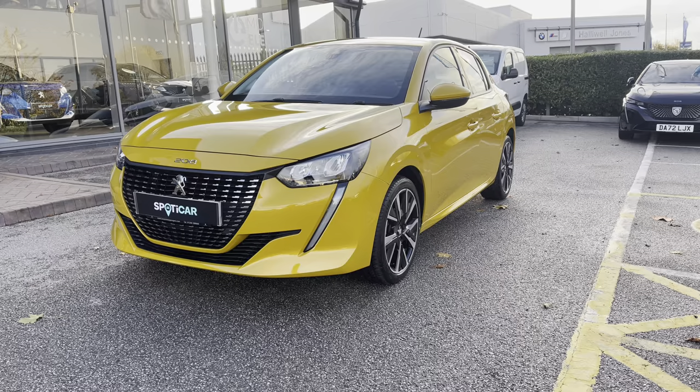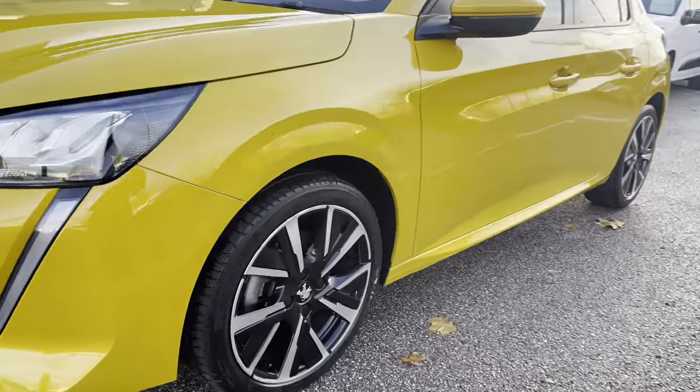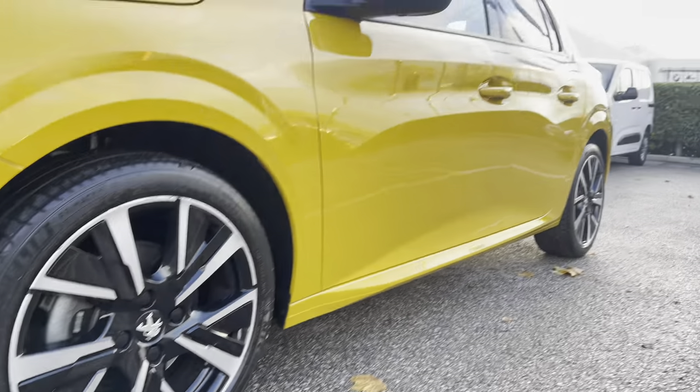This car has a very efficient 1.2 litre petrol engine and a lovely manual transmission. Moving along the right hand side, you will see the 17 inch diamond cut alloy wheels that have the Peugeot badging in the centre.